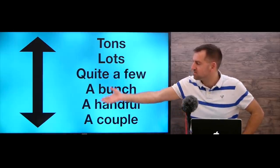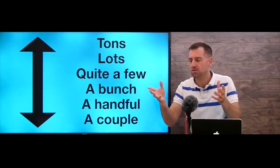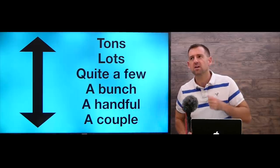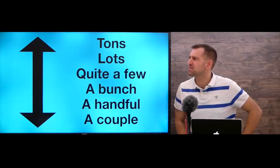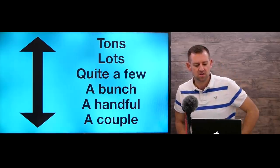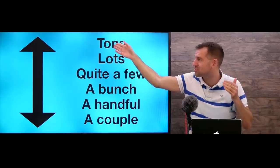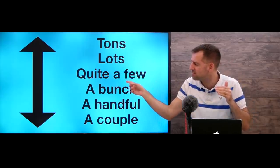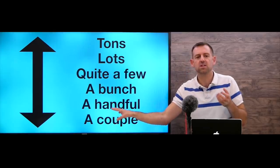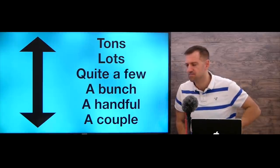Take a look at these ways English speakers use to talk about a quantity of something: tons, lots, quite a few, a bunch, a handful, a couple. For example, 'there are tons of mosquitoes in here' — that means a lot. 'Tons' is like the most, then 'lots,' and going down: 'quite a few,' 'a bunch,' 'a handful,' and 'a couple.' 'There are a couple of mosquitoes flying around' — just a couple means just a few.